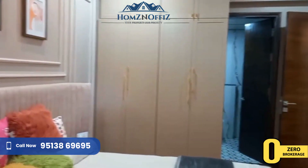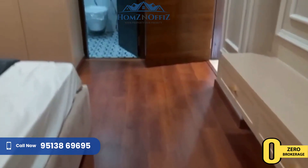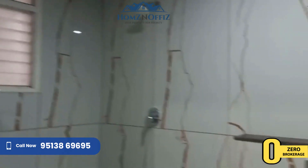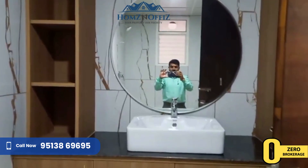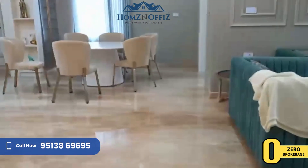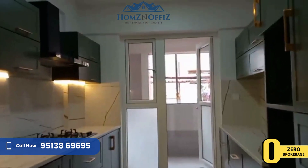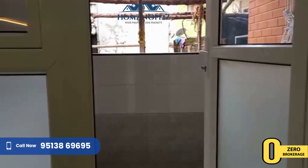It is the master bedroom. Kitchen. Utility.